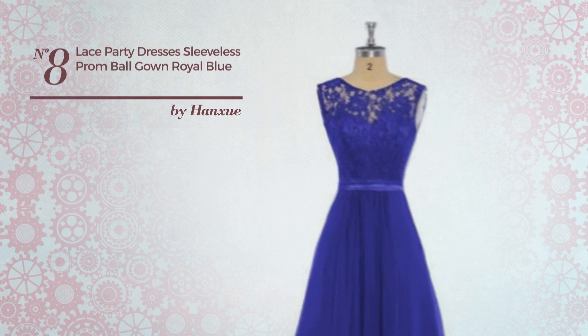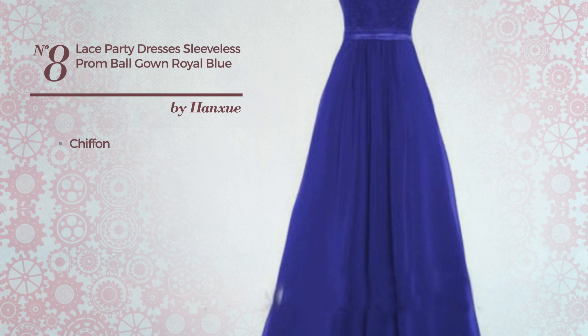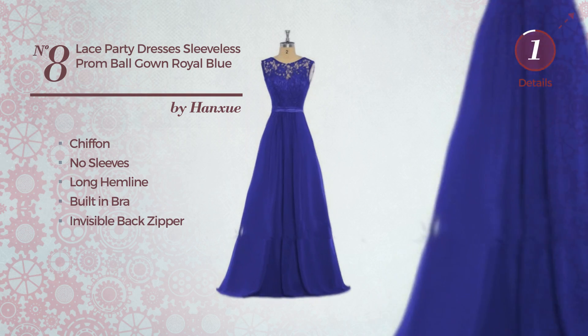Number 8: an all-prom full-length gown. Produced with chiffon, this gown includes no sleeves, long hemline, built-in bra, and invisible back zipper. Available in 10 colors.